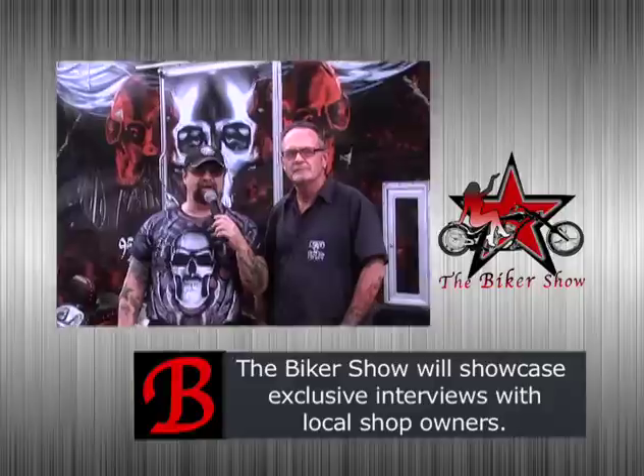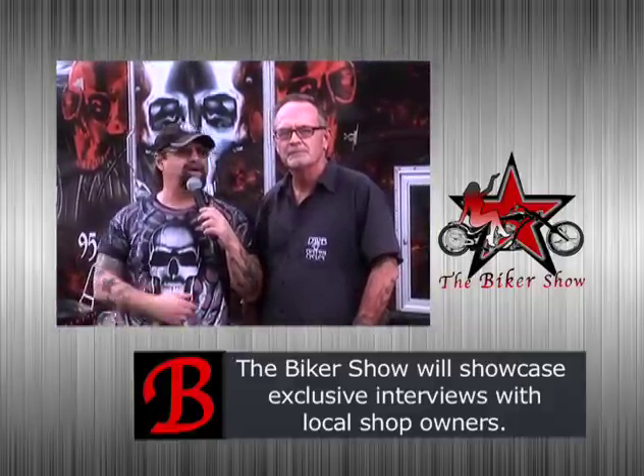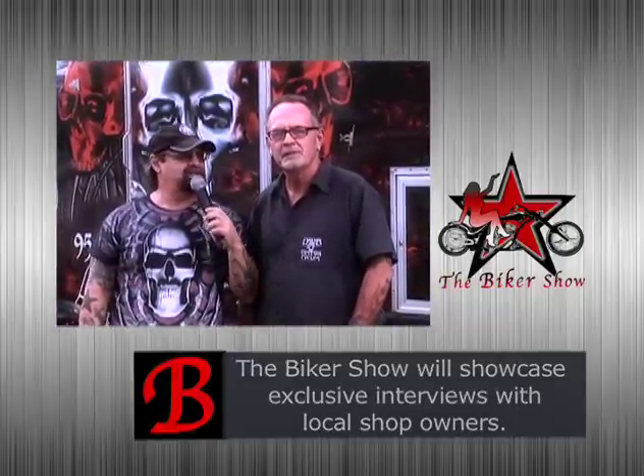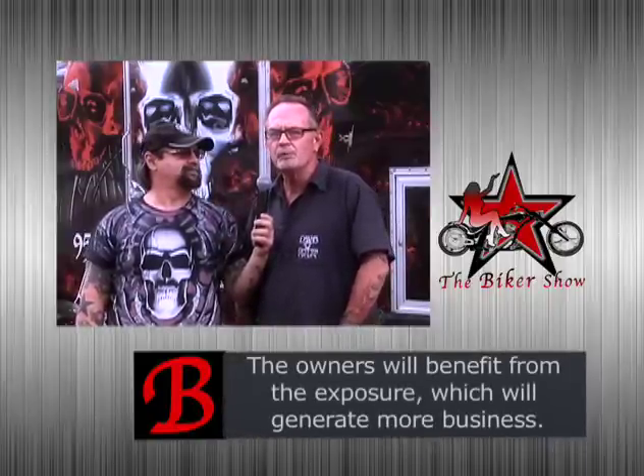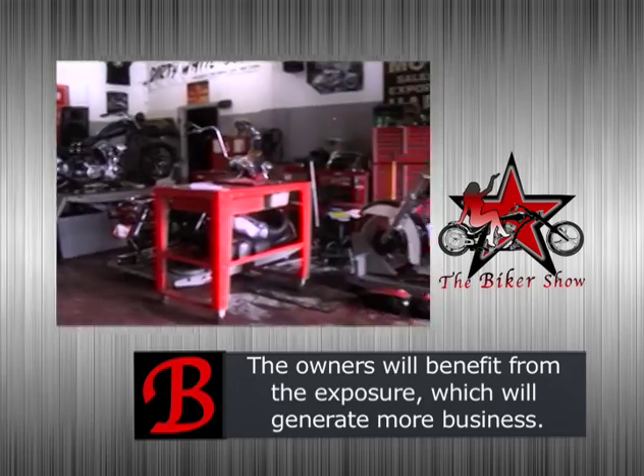I'm Johnny with Scooter Tramp Productions. We're here at 30 White Boys Custom Cycles with owner Mike Shoemaker. Tell us about your shop, Mike. Well, we've been here for about 24 years now. We run a full shop here for service, maintenance, high-performance stuff, and a full dyno room.